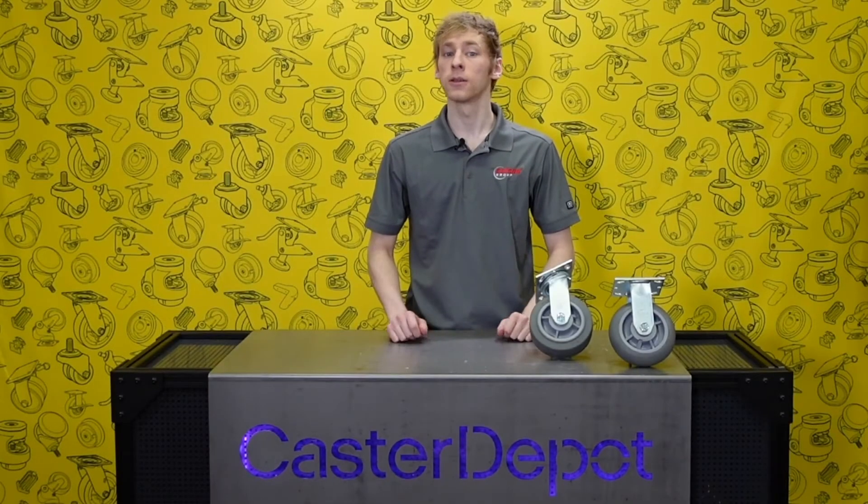Hey, it's Jason with Caster Depot. Today we're going to look at what casters work best on hotel carts.